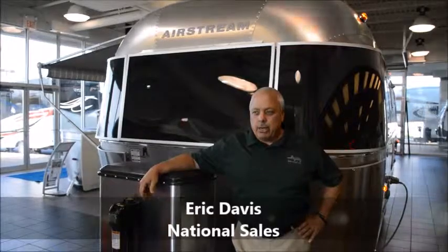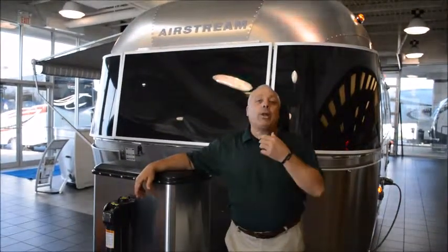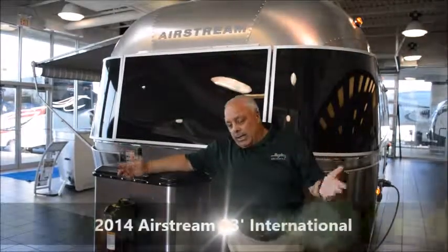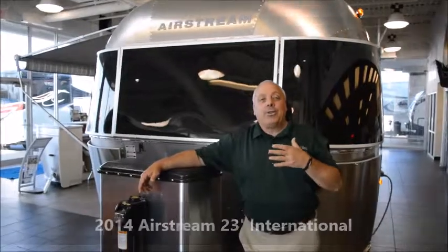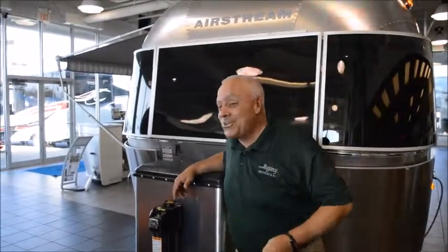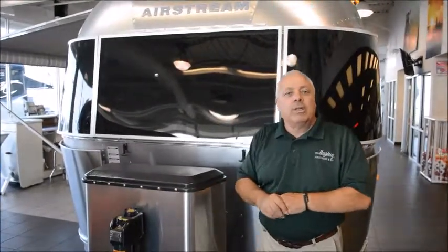Nancy and David, Eric Davis. Hey to see Airstream. I'm going to do a quick walk around on a 23 and tell you a little bit about what this one stacks up to be. I know that you haven't stepped foot inside one, so I'm going to step two feet inside one and we're going to take a look.